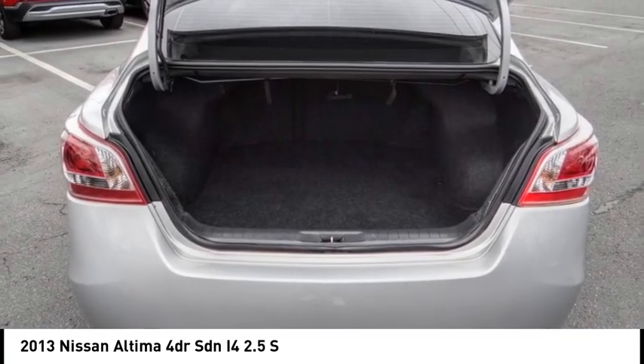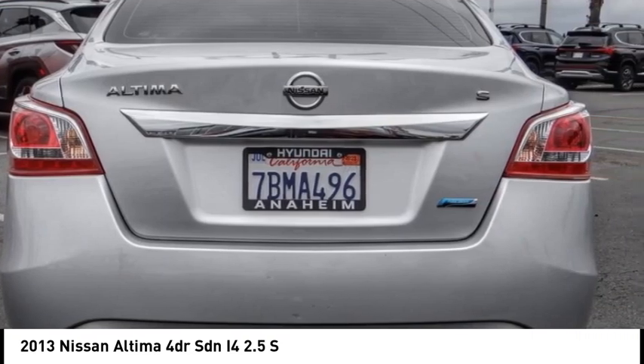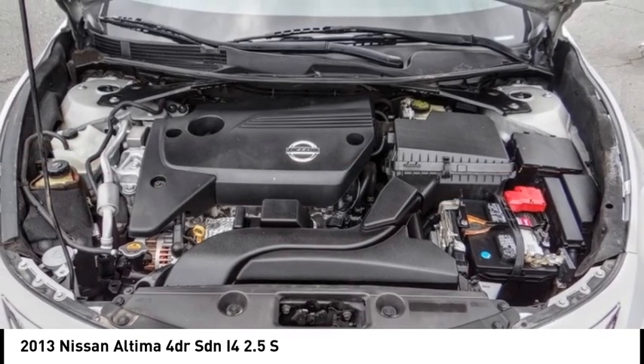Security system, low tire pressure warning. Take this vehicle for a spin and see why so many shoppers are now proud owners.